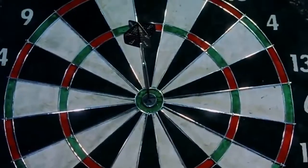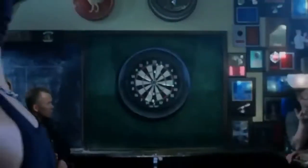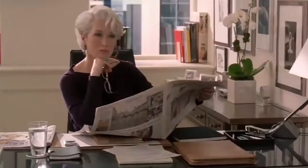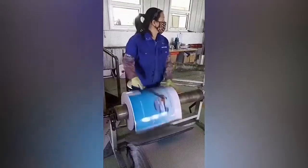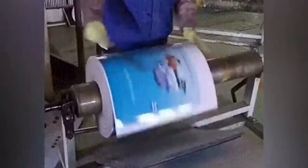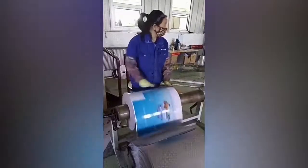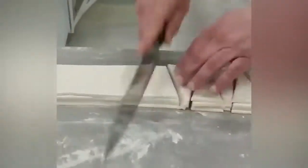Sometimes people do their job so well and have such good control over their movements that they don't even look at what they do. Some people have incredible touch-typing skills, but the woman in this video is not an office employee — she cuts advertising posters with a knife without even looking, with fantastic accuracy and speed. She must determine the location of the cut by touch and know exactly when to lower the blade; there's no other explanation for her accuracy.